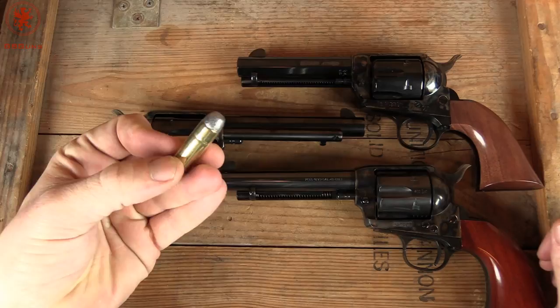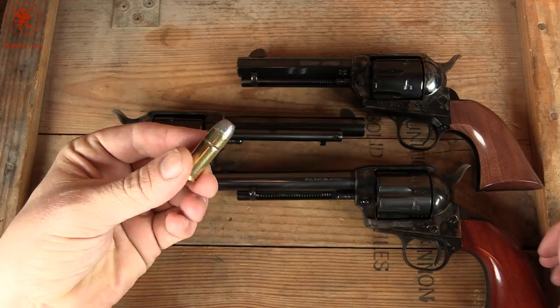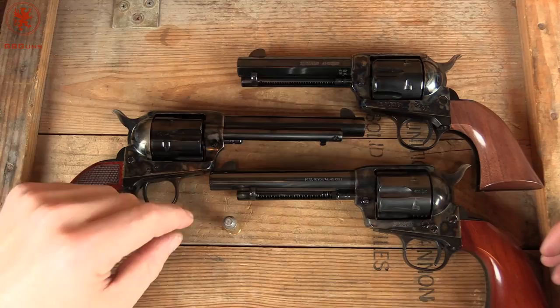I wanted to go back and talk about the history a little bit. The .45 Colt, often referred to as Long Colt, was the original .45 for the Colt round — you're thinking versus .45 ACP. It came out in 1873, a long time ago.